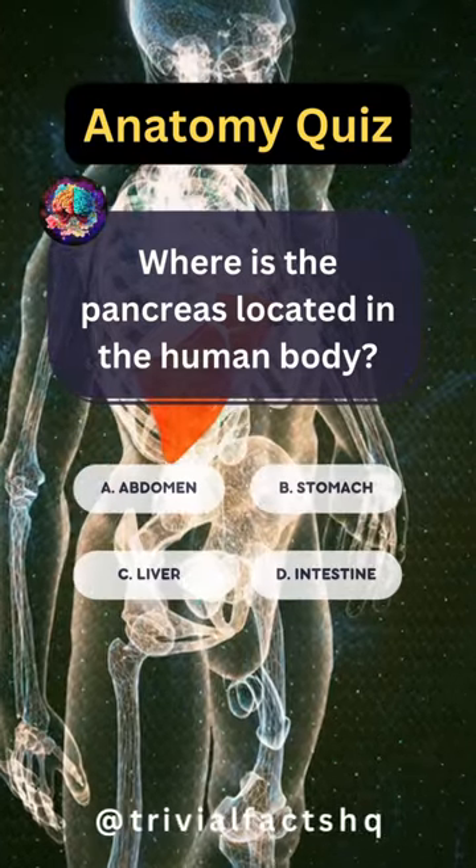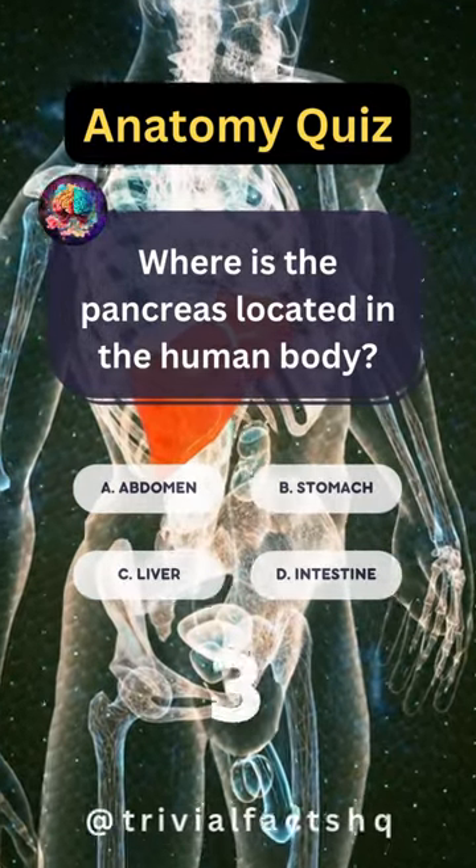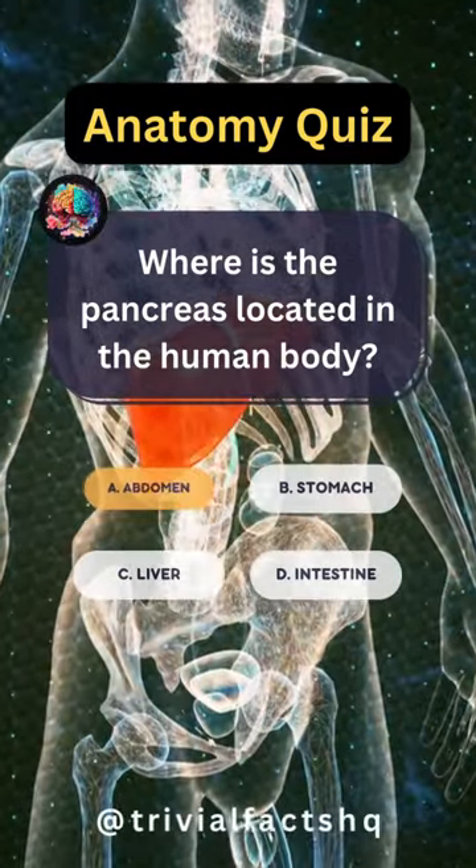Where is the pancreas located in the human body? Option A is correct.